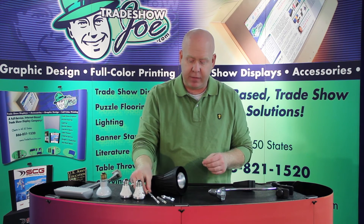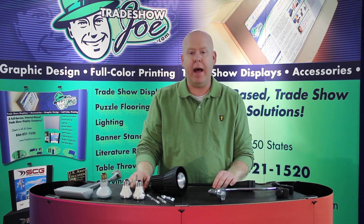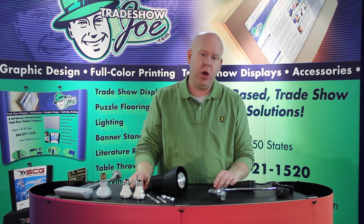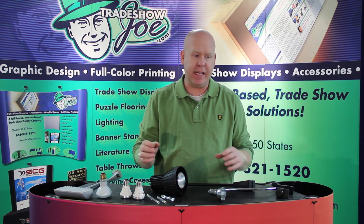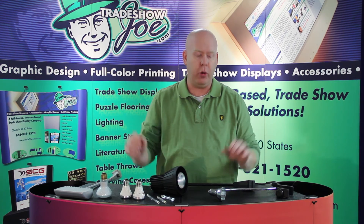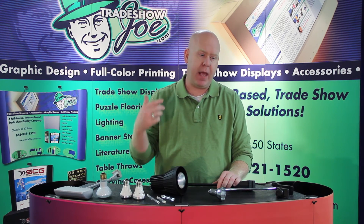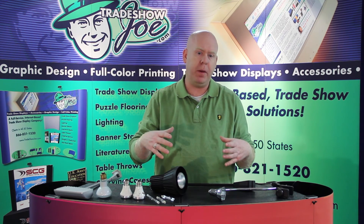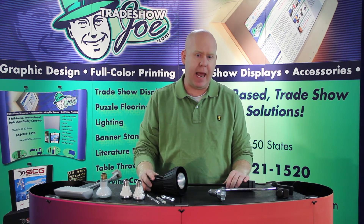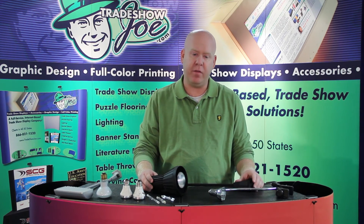Other types of lights banned in Las Vegas are lights made for theater, stage, or studio production. You've probably seen very bright, intense lights that light up a whole room — they put out a lot of heat and normally use a halogen or very intense fluorescent-type bulb. Those are completely not able to be used in a booth-type capacity in Las Vegas.